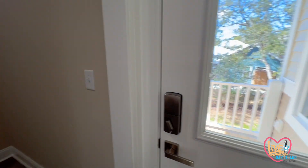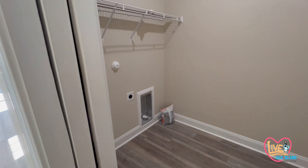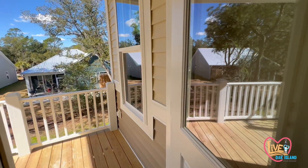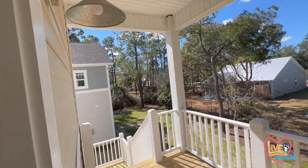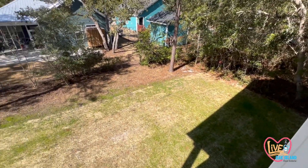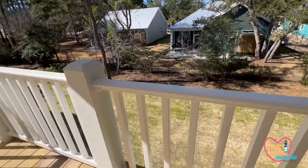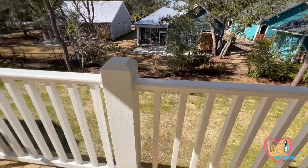Back here is your laundry room with washer and dryer. I like that it has a pocket door, so it doesn't take up a bunch of space. Back porch — love that light fixture. Here's your backyard; you could fence that in if you wanted to. The handrails are vinyl and these posts are painted wood, but the actual handrails are vinyl for easy maintenance.